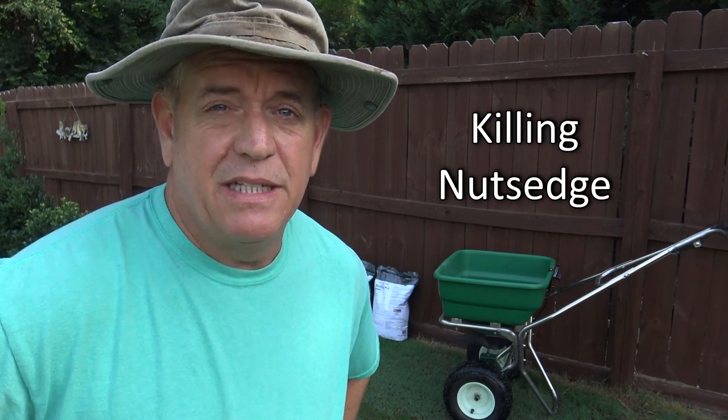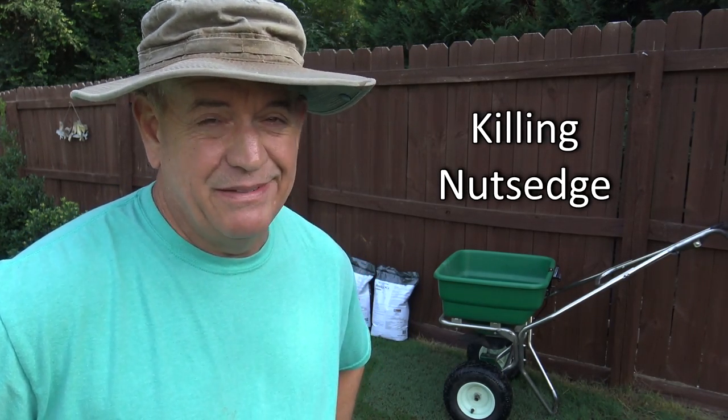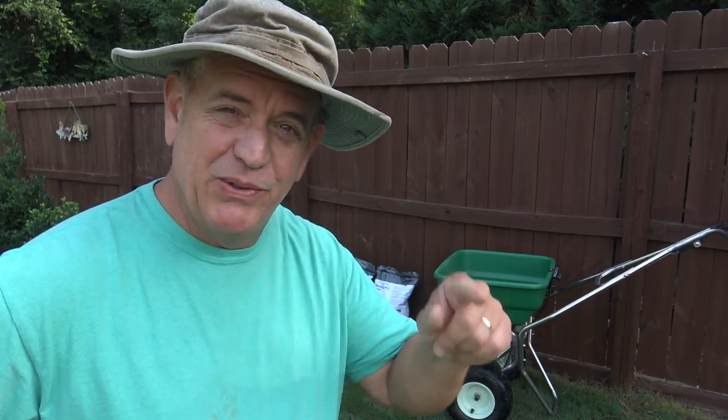Hey guys, it's Doc, and today we're going to talk about killing nutsedge in your lawn — how to get rid of that stupid nutsedge. So hold on one sec.